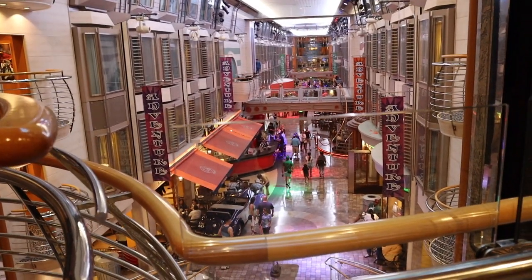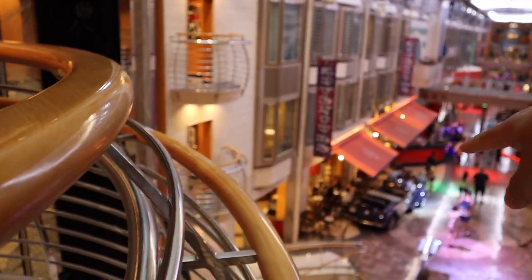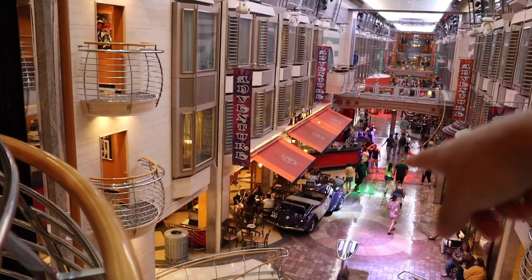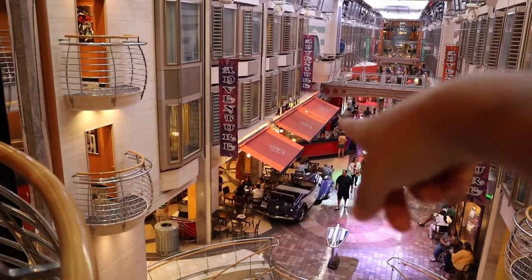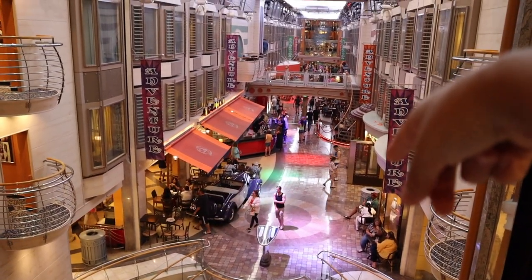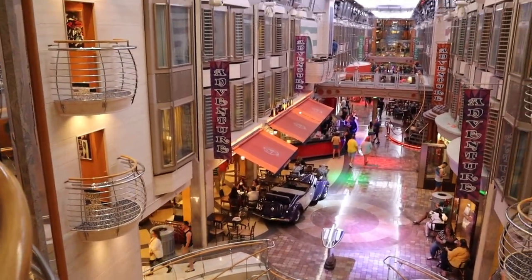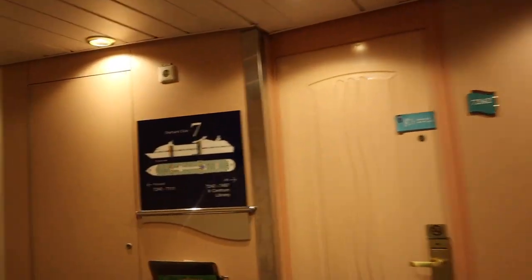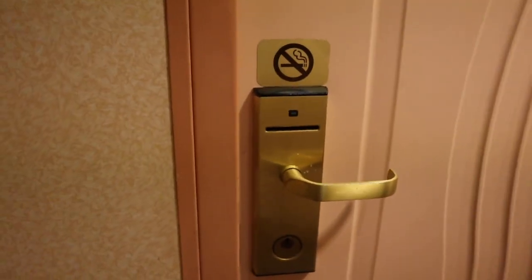Here's the Royal Promenade — much less crowded than earlier. There's a Promenade Cafe where food is included; everything else that's food down here is an extra charge. They have shopping too, which couldn't open until we were moving. Our room, number 7240, is right there so it's very easy to get to.